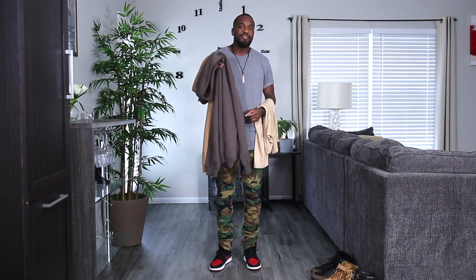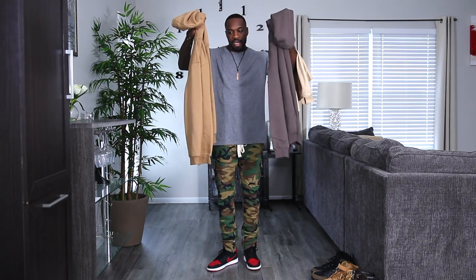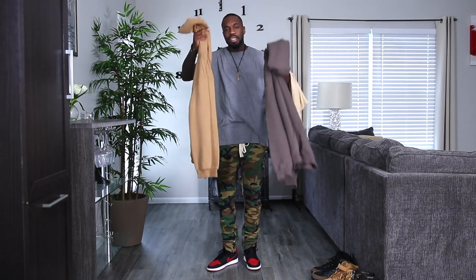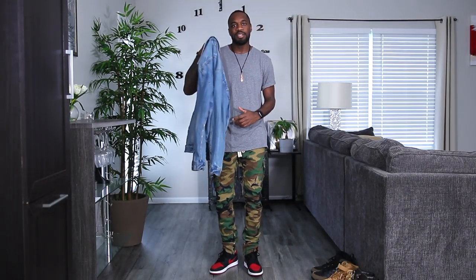Now that we've covered the neutrals — white, gray, and black — let's talk about the other complementary colors: earth tones. So many pieces come in earth tones, making it fairly easy to find something that provides the proper color balance. I have a couple of hoodies from H&M: a dark brown and a dark beige, plus a lighter beige t-shirt. We'll use the footwear and tops as our base and look at layering options, including this denim jacket as a layering piece.